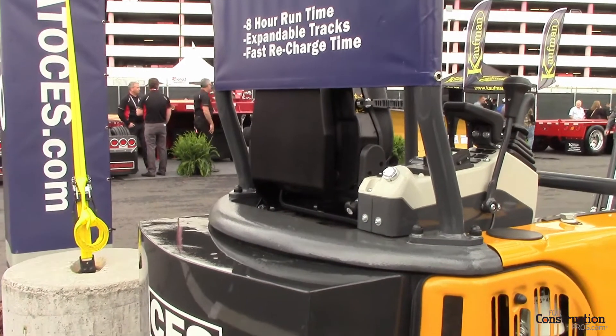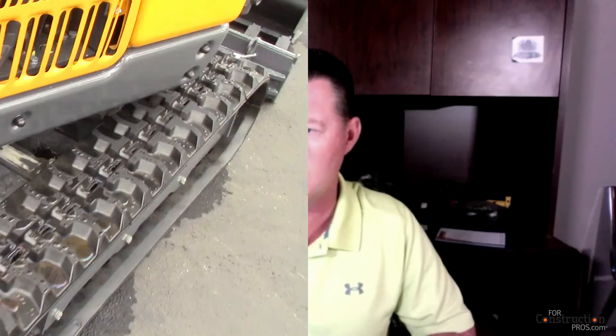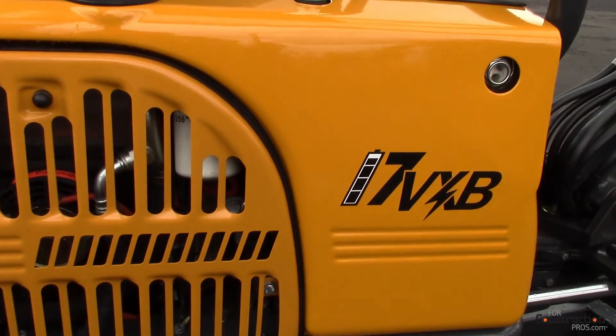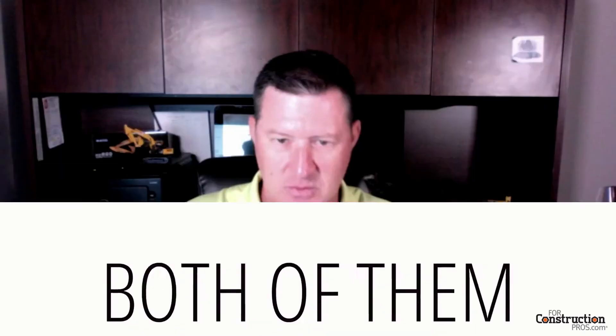The 17 has a wider stance, and both of them have expandable undercarriage. The 9, with the tracks all the way in, will go into about 27 inches wide — you can walk it in your office door if you wanted to. The 17, being a little larger for larger jobs, is a lot more stable. It gives a lot more stability when the tracks are all the way out. Both of them are zero tail swing when the tracks are all the way out, so when working inside a building, you're not worried about swinging around and hitting the tail on the side of the wall or the building itself.